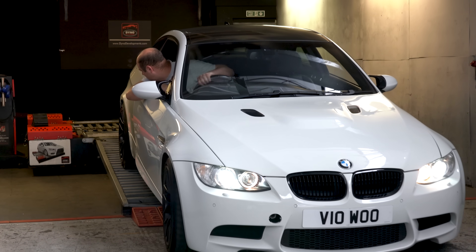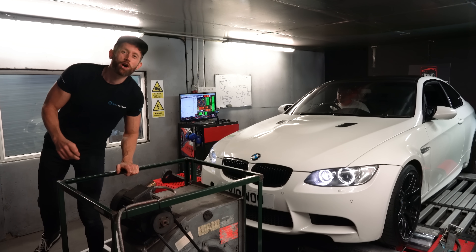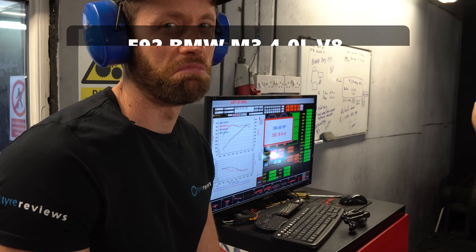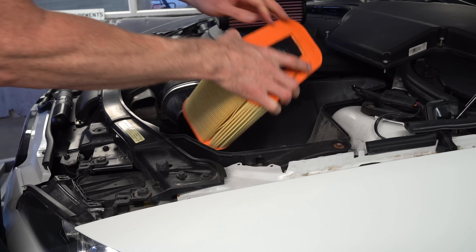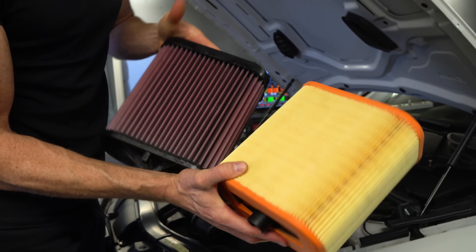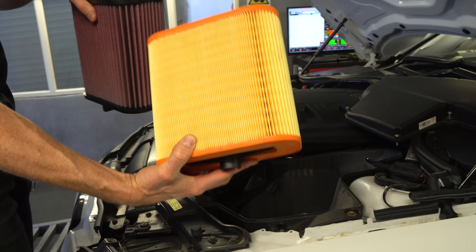Finding out the stock power first, we're now putting the clean K&N air filter in. Then the clean paper filter goes in — it has obviously a lot more filtration area and is a bit more restrictive, but hopefully it should flow some more air and give us some more power.